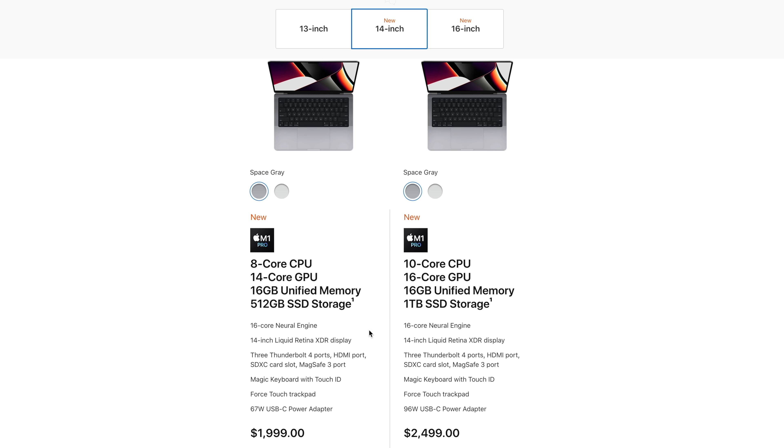As a side note, both chips do come in some binned options, meaning that due to defects during the manufacturing process, rather than tossing the chips aside, Apple disables a few of its cores and then sells it at a discounted price.